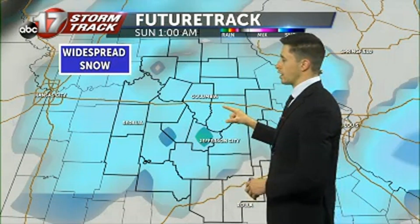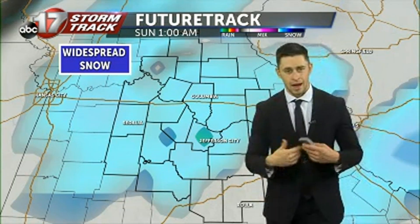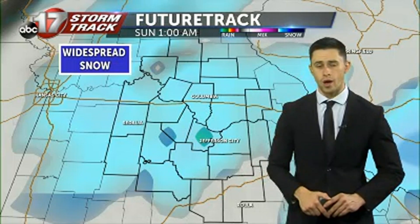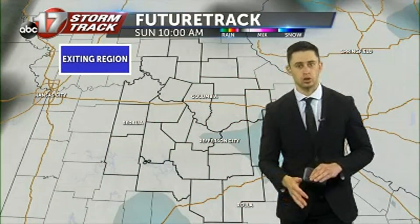As we head off late into Saturday night into Sunday morning, we are still tracking some widespread snow. So if you're going to be out pretty late, take your time on the roadways. Make sure you have the ABC 17 Storm Track weather app updated for your forecast in your area, so you can see what the road conditions are going to be looking like.